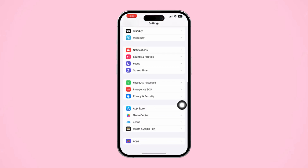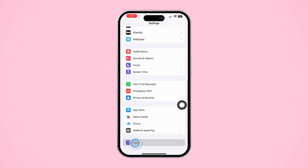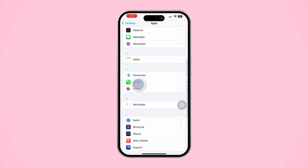Open Settings on your iPhone. Scroll down and tap on Apps. Now find the Phone app and tap on it.